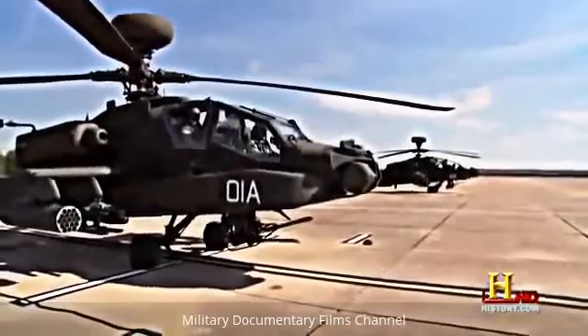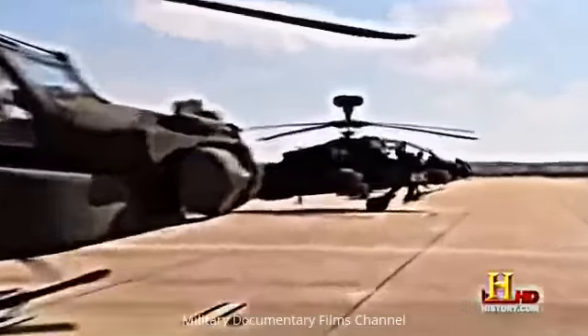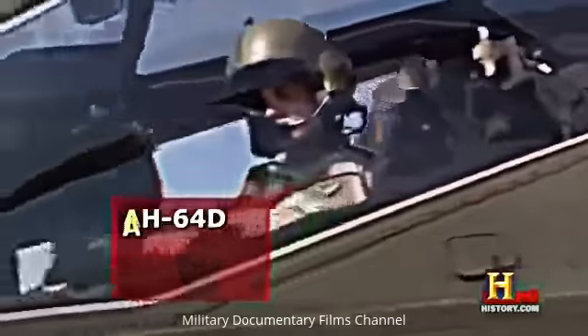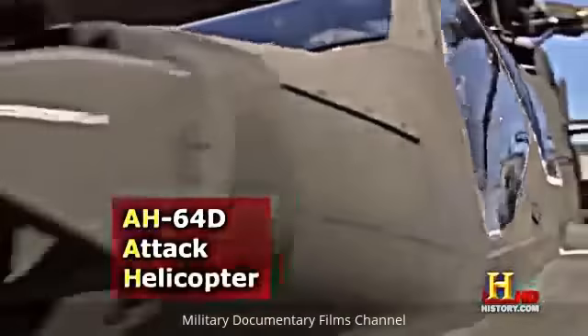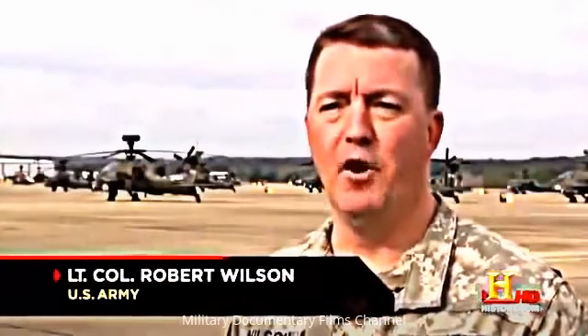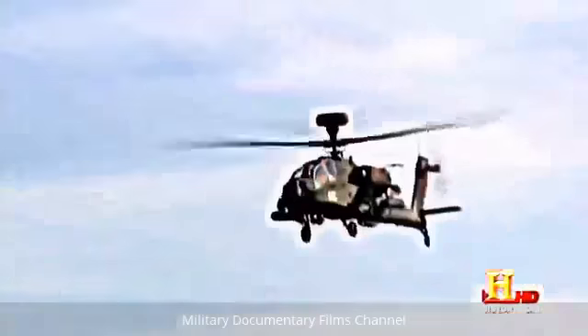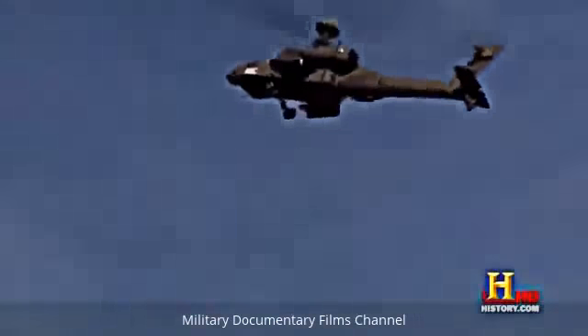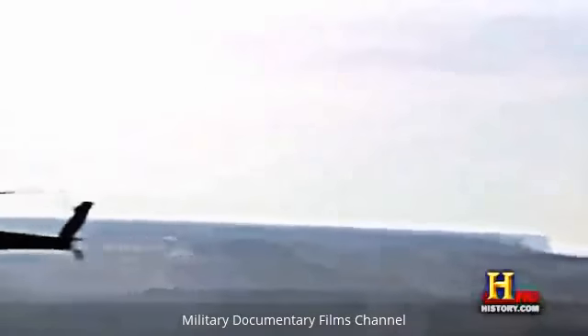The AH-64D is the deadliest helicopter in the world. At the US Army's Fort Rucker in Alabama, they train pilots to fly this bird of prey. It's primarily an attack helicopter, or a gunship. Its primary mission is to attack — it goes to where the fire is coming from and engages the enemy that's targeting our friendly forces on the ground.